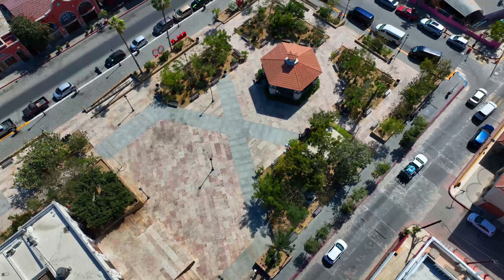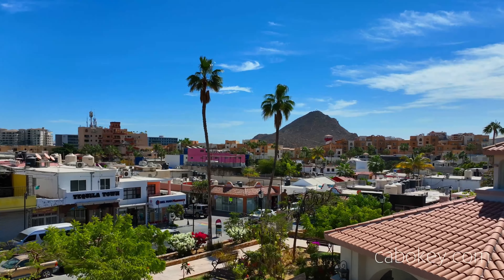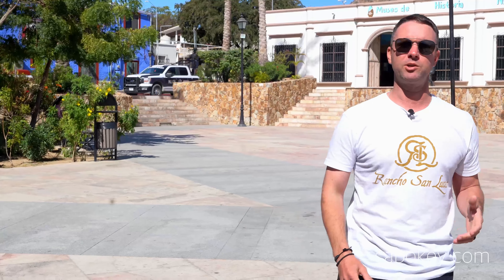We are in the center of Cabo San Lucas today at Plaza Amelia Wilkes. As you know, Cabo is growing really quickly. We're going to show you a commercial space today — just down the street there are 11 commercial spaces and 150 parking spots. It is zoned for mixed use, so you can convert it into apartments or condos, which is really appealing in this area, especially for renters who don't want a vehicle and can walk everywhere. One of my favorite coffee shops is right here.